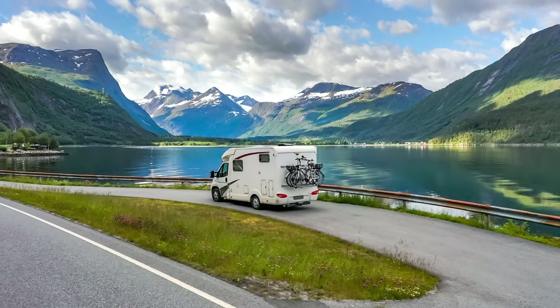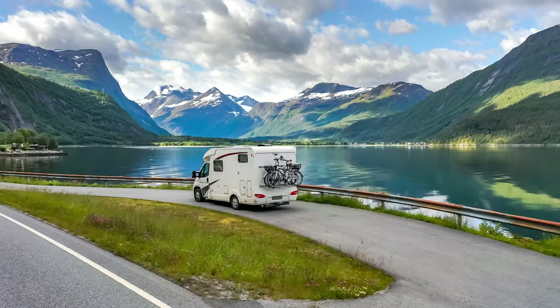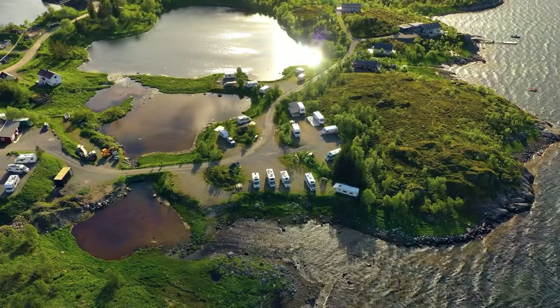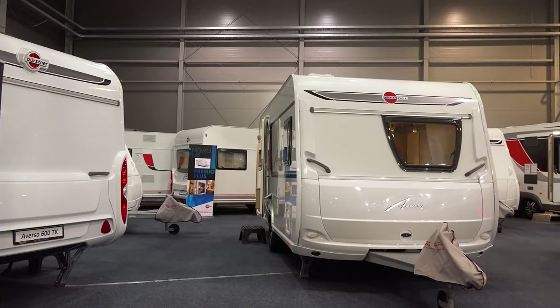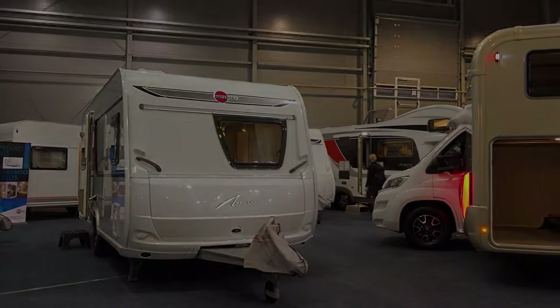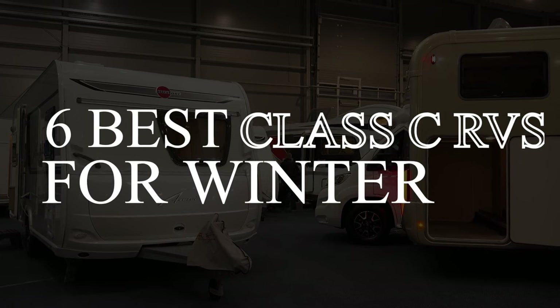It's not only possible, but it's also a lot of fun. There are a ton of benefits of off-season RVing including cheaper prices, fewer crowds, and a unique winter perspective on the beautiful landscape. Not every rig is winter ready though, so I'm going to go through the best Class C RVs for cold weather to keep you safe and warm whilst you're out making memories in your rig.